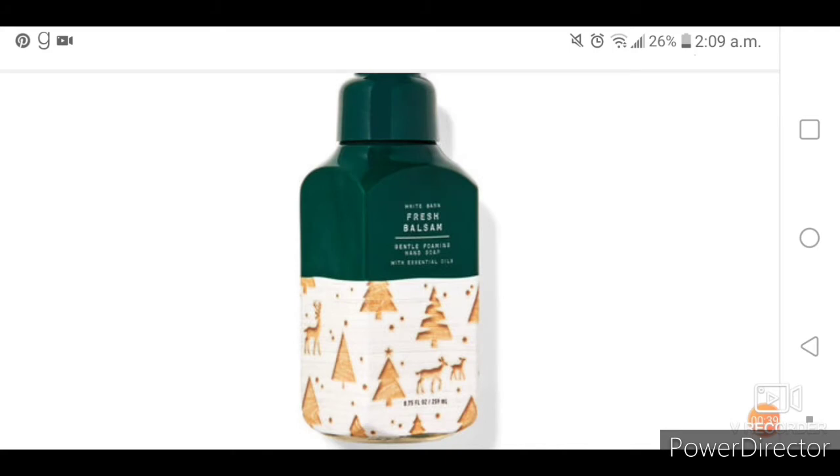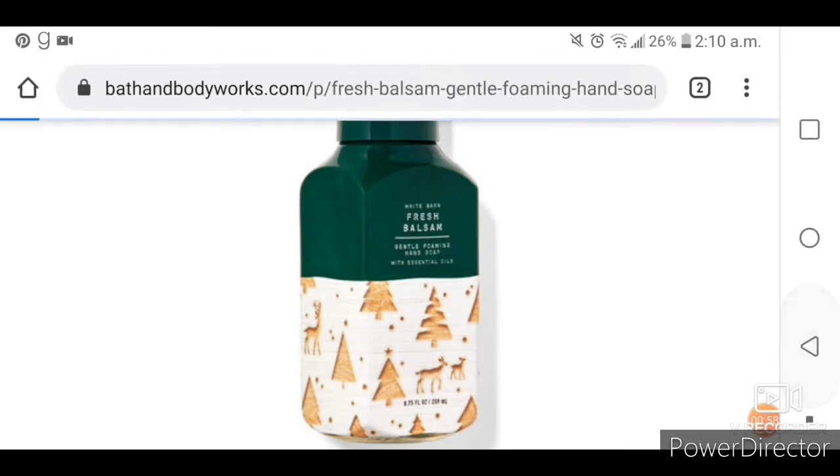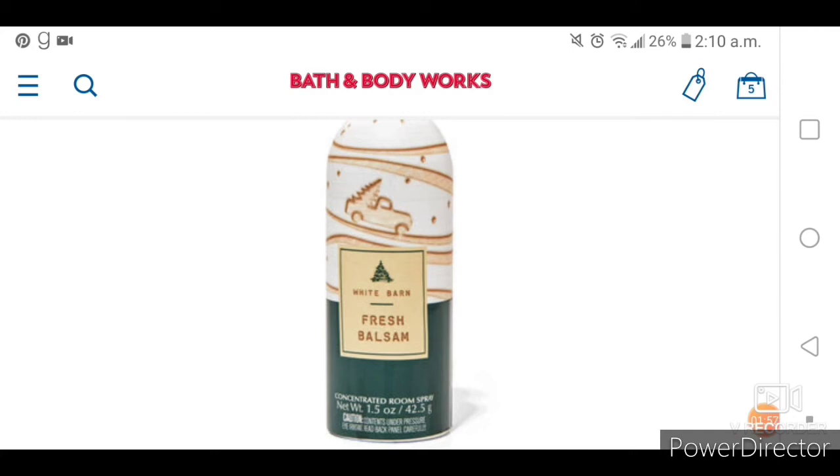They also have a Fresh Balsam hand soap that looks amazing. I love the bottle and how it has the little reindeers and Christmas trees in brown and white — it's so classic. They also have the room spray with the little truck carrying the Christmas tree. I think this would be so cute to pair with the hand soap, like a little set.